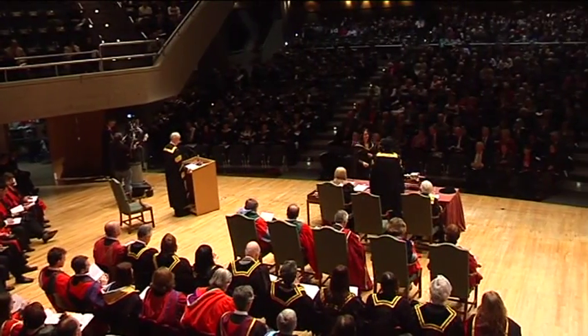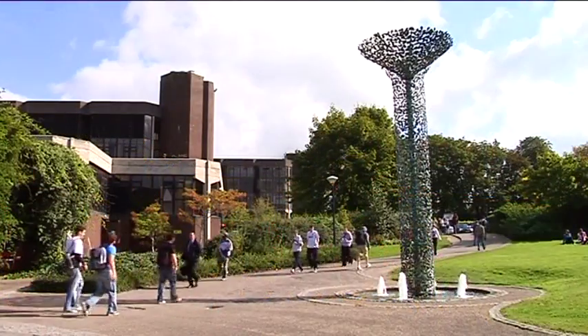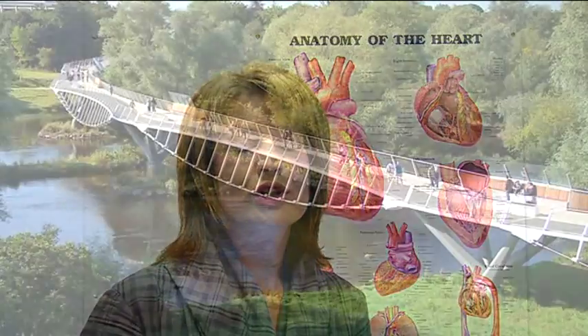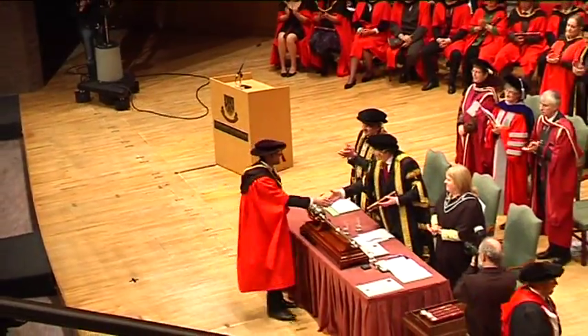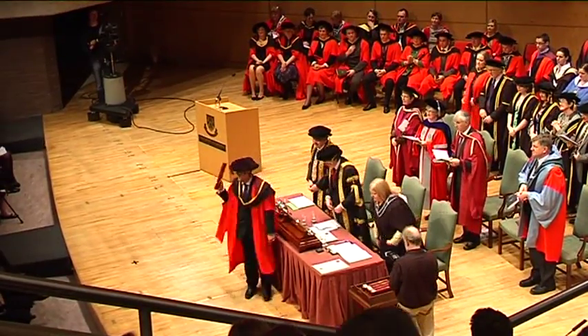Our students will graduate with an MBBS degree, so essentially they will be a fully fledged doctor. Once they've qualified, they are awarded temporary registration with the medical council and work for a year as an apprentice under the supervision of a consultant in the hospital setting or a GP in the GP setting. Then they have the opportunity of doing a PhD degree, or alternatively a doctorate in medicine — an MD degree — which is one of the higher degrees in medicine.